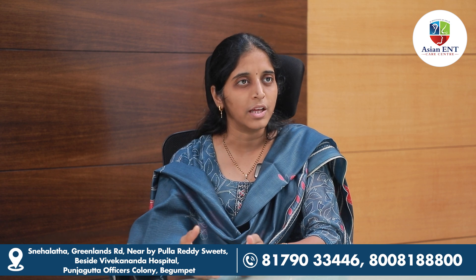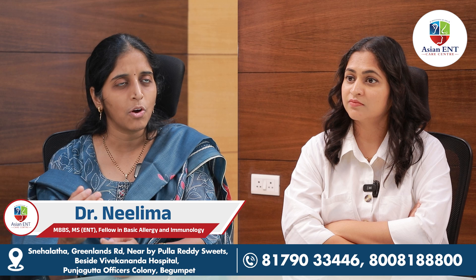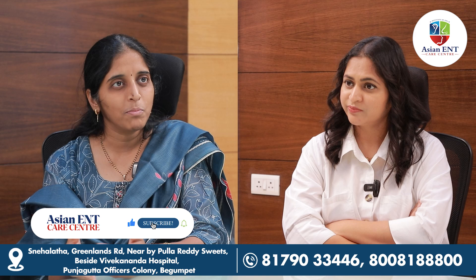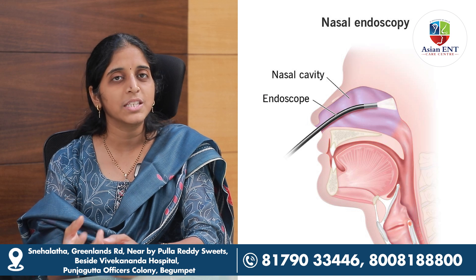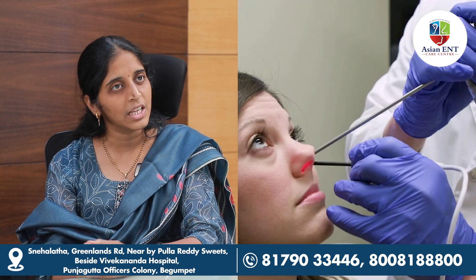We can assess mucosa health through the procedure. If there are problems with mucosal health, we need to address them. In cases of tumors, we can visualize and take a biopsy. Nasal endoscopy helps us copy and evaluate the nasal findings comprehensively.